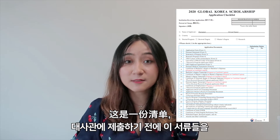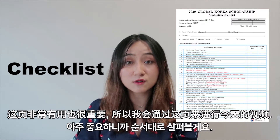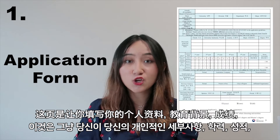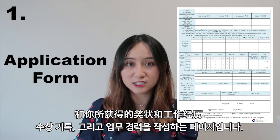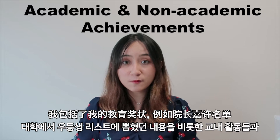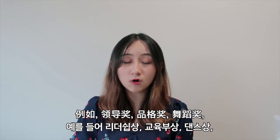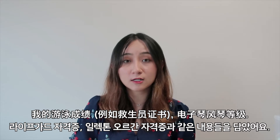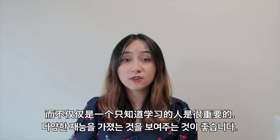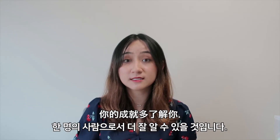This is the first page of the application form — it is basically a checklist for you to make sure that you have all of these documents before submitting to the embassy. Number one is your application form, where you fill out your personal particulars, education history, grades, awards, and employment history. Personally, I wrote about 17 awards in my application. I included academic achievements like my Dean's List and non-academic achievements as well — for example, leadership awards, character awards, dance awards, swimming achievements like lifeguard certification, and my electronic organ grades. I personally think it is good to show that you are an all-rounder, and not just someone who only knows how to study. The scholarship panel will also be able to get to know you better as a person through your achievements and awards.